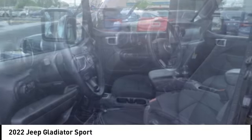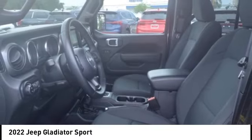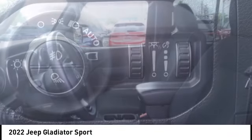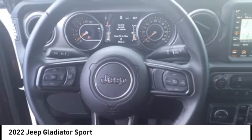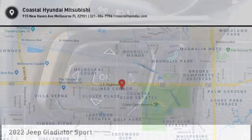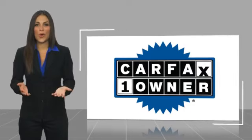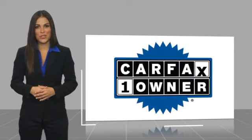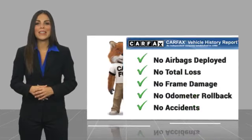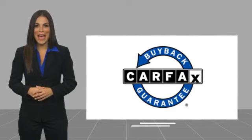Take this vehicle for a spin and see why so many shoppers are now proud owners. This is a one-owner vehicle with a Carfax Vehicle History Report. Be sure to find a complimentary copy of this report online or contact the dealership. This vehicle qualifies for the Carfax Buy-Back Guarantee.